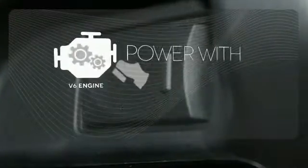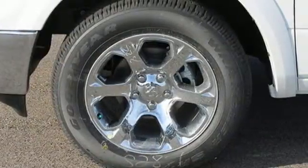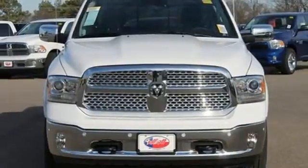The heated steering wheel gives you another layer of comfort on those cold days. The V6 engine finds a sweet spot between efficiency and power. Ready to work? Come see how this Ram 1500 is the perfect truck for you.